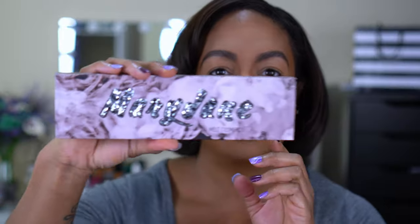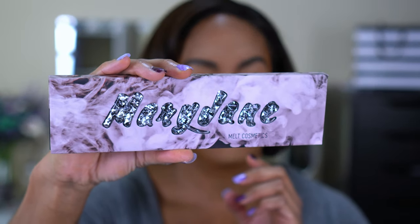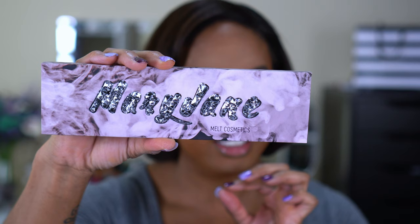My base is done and I'm ready to get into these eyeshadows. This eyeshadow palette was not on my radar — this is the Melt Cosmetics Mary Jane palette. I saw pictures when they announced it, I don't even know if I saw an actual picture of the palette, I just saw 'coming soon' and pictures of people, and I was just like, okay Melt, whatever. First of all, the packaging is absolutely beautiful.